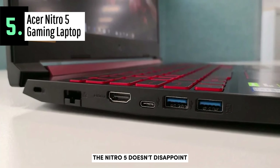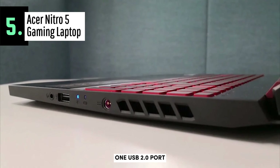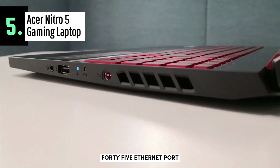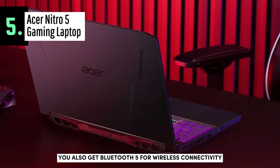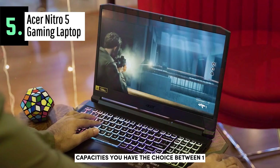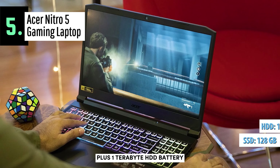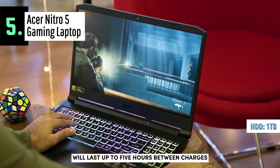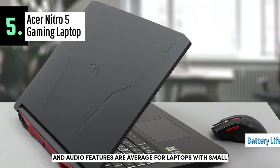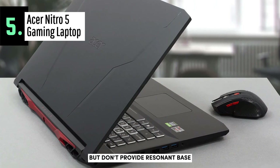When it comes to connectivity, the Nitro 5 doesn't disappoint with two USB 3.1 ports, one USB 2.0 port, an HDMI port, a USB-C port, and an RJ45 Ethernet port. You also get Bluetooth 5 for wireless connectivity. As for storage capacities, you have the choice between 128GB of SSD storage plus 1TB HDD. The battery will last up to 5 hours between charges if you're not gaming, and audio features are average for laptops with small built-in speakers that have no problem with mids and highs but don't provide resonant bass.